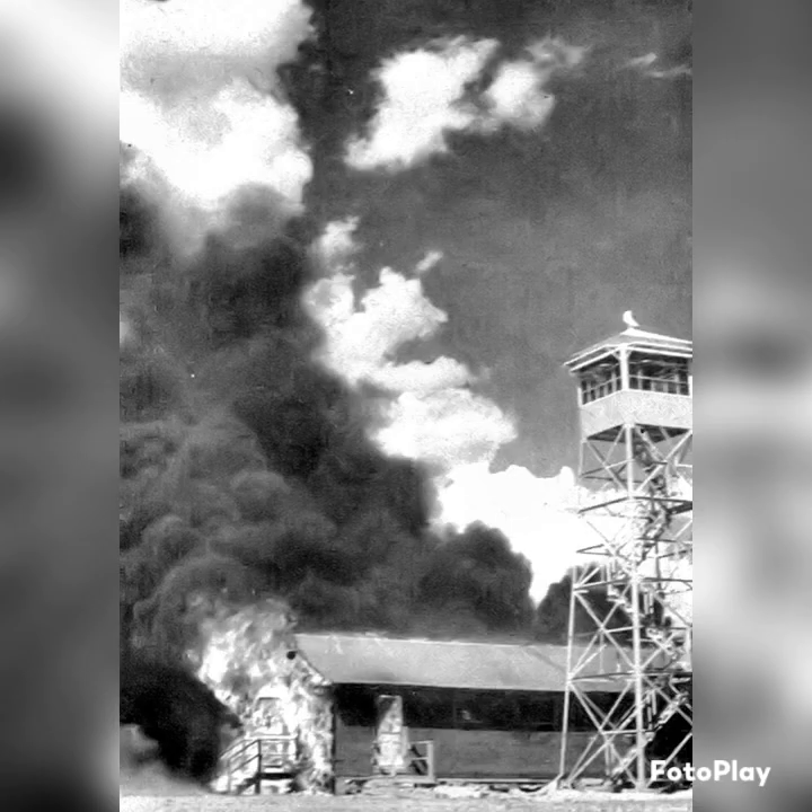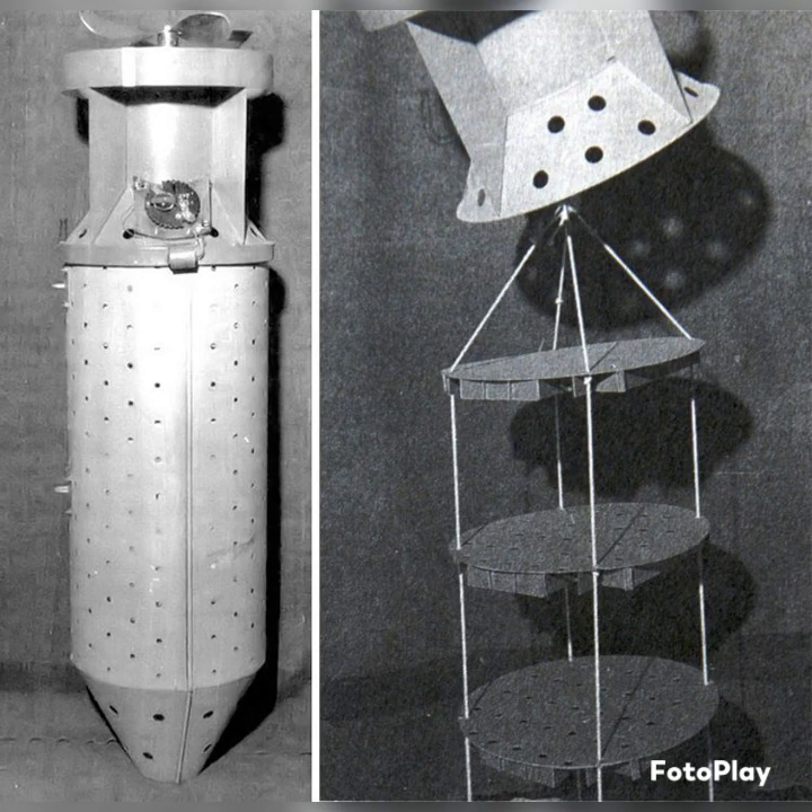Even though a setback to the plan involved the bats actually escaping and burning down part of Carlsbad Army Airfield Base, it did demonstrate their feasibility. But basically the bat bomb was too long in development. When it was transferred to the Navy, it was still about two years away from deployment, and Admiral Ernest J. King basically said this is taking too long, it's not worth our effort, and cancelled the project.